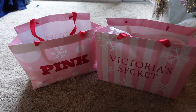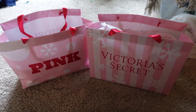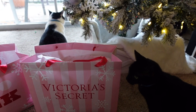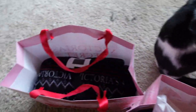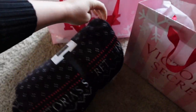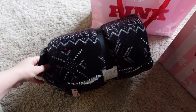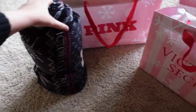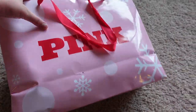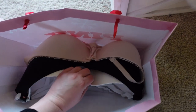Next we have Victoria's Secret — look how cute these bags are, oh my goodness! I got a free blanket, which is cute, and I got a few more bras.